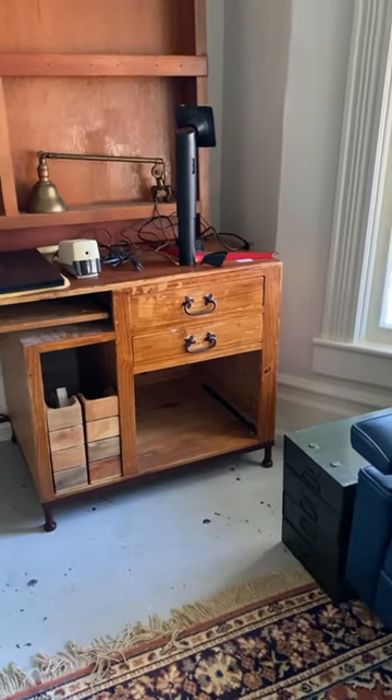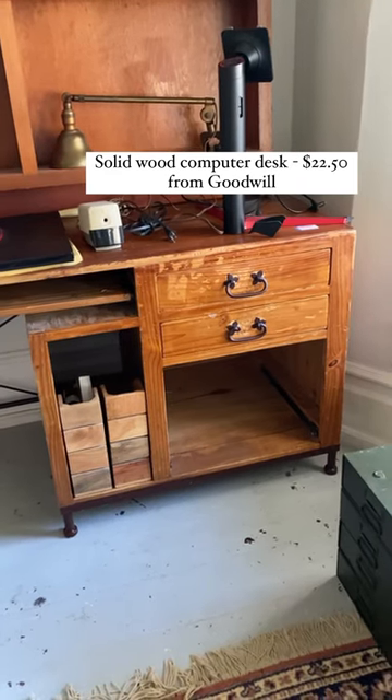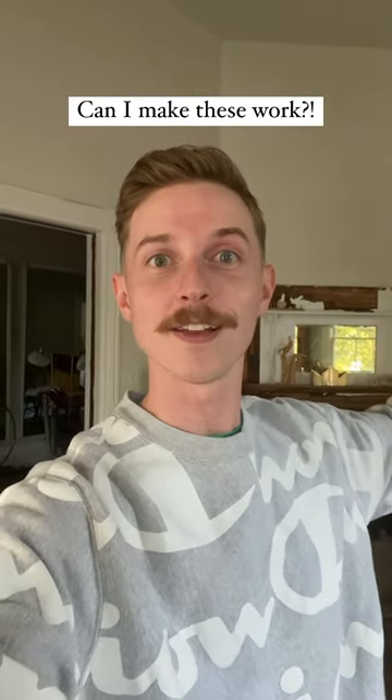And finally, the big one is this computer desk that I got at Goodwill for $22.50. It's solid wood, so even though I'm not loving everything about the shape, I think I can make some changes to it. Sometimes you've got to roll with the thrift finds. I think these are some great finds. Let me know what you think in the comments.